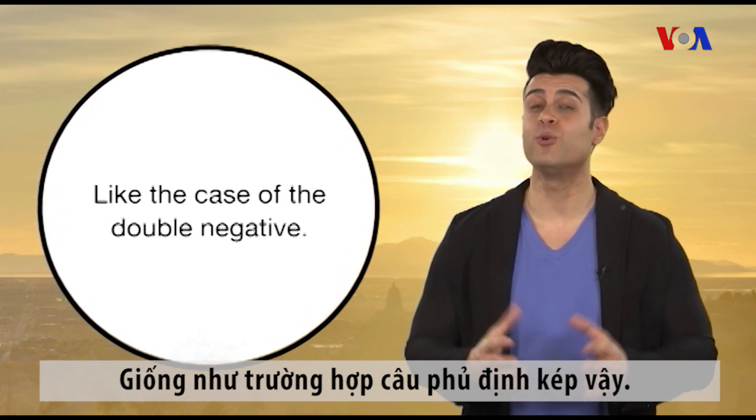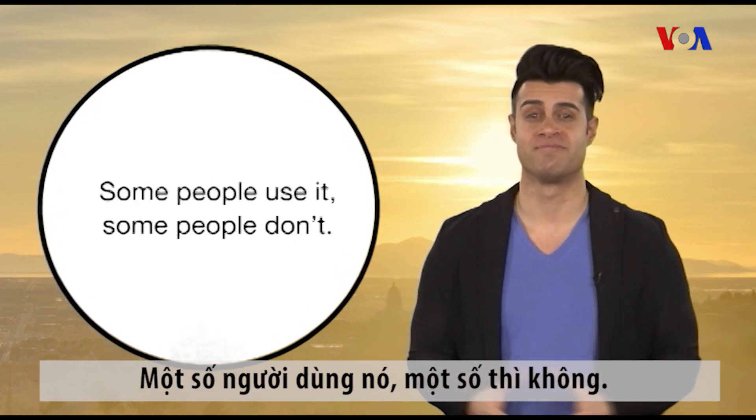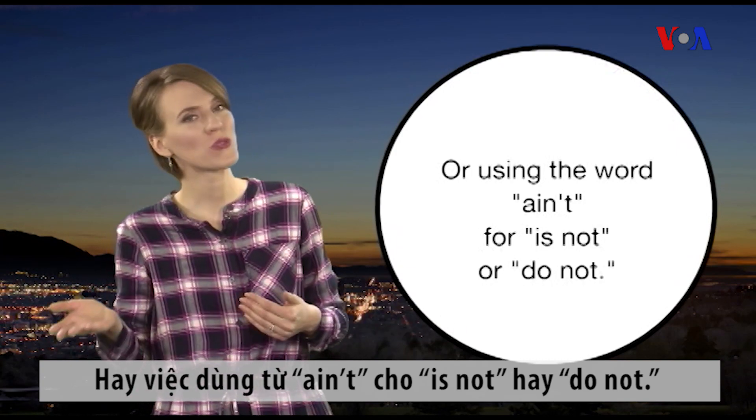Like the case of the double negative — some people use it, some people don't. Or using the word "ain't" for "is not" or "do not."